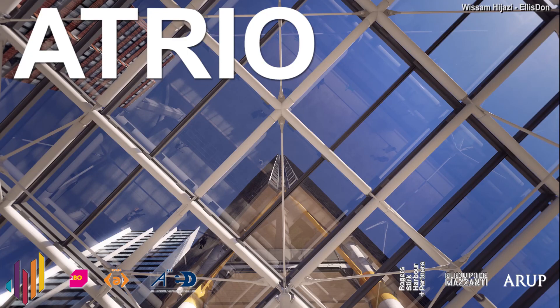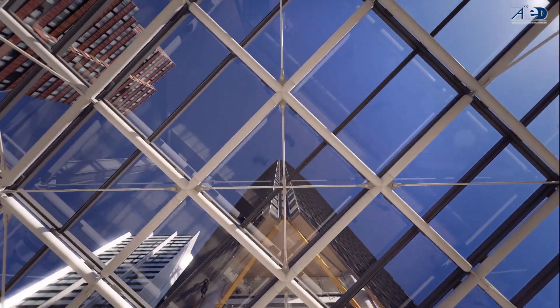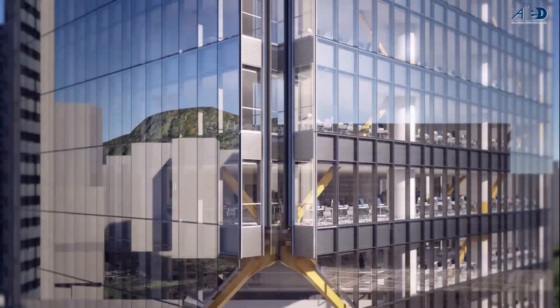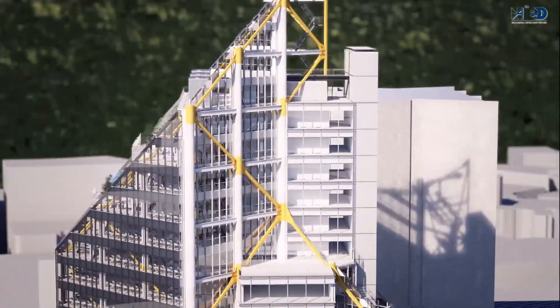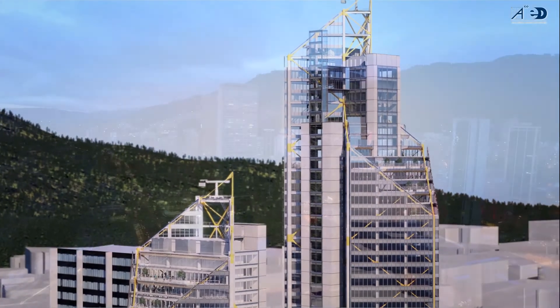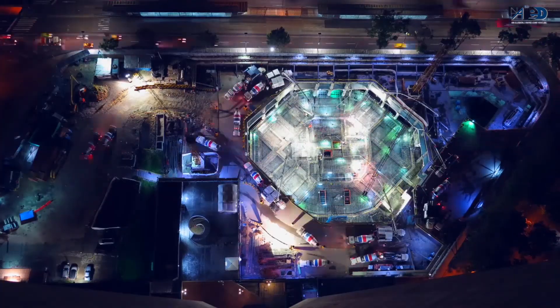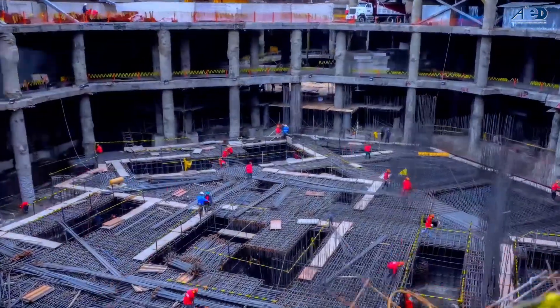Atrio is a major mixed-use commercial development project in central Bogotá, Colombia. The northern tower is 200 meters high with 43 stories above grade and 5 underground parking levels, with a total of 113,000 square meters of usable space. Arpro, one of the biggest construction companies in Colombia, partnered with Elizdan to build the Atrio.